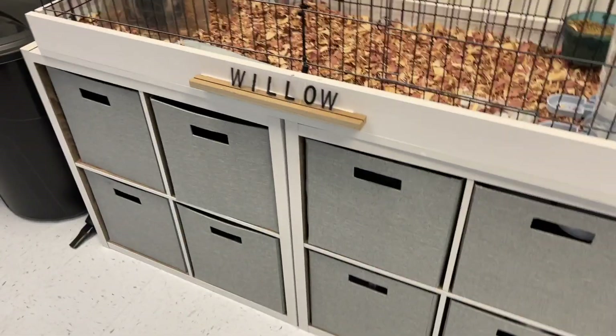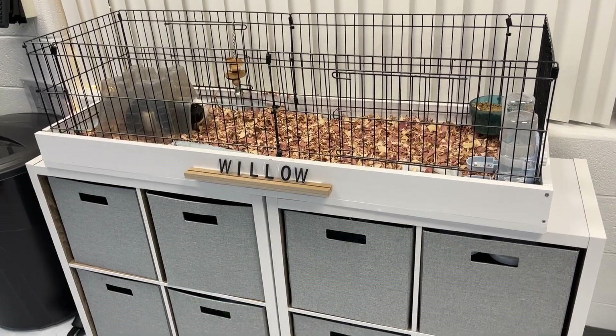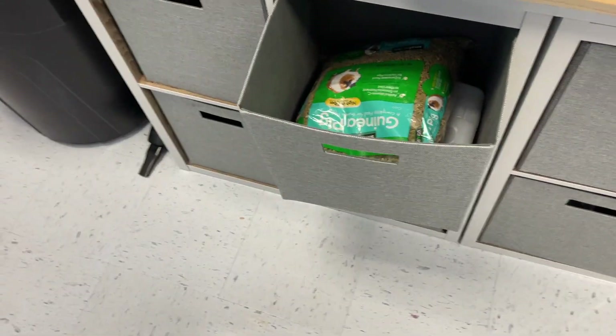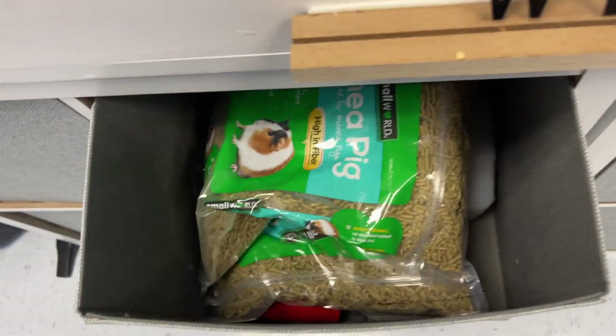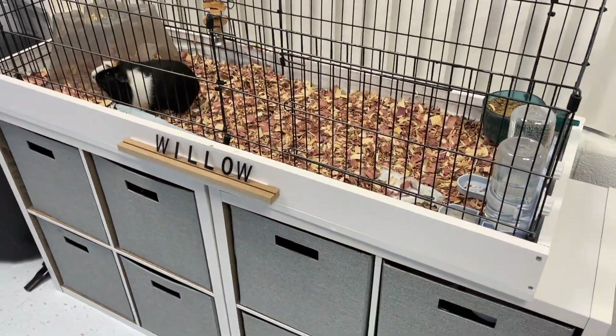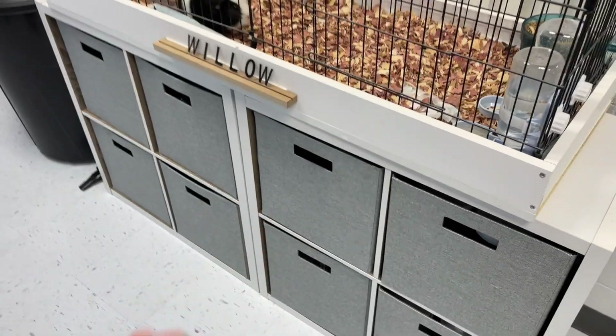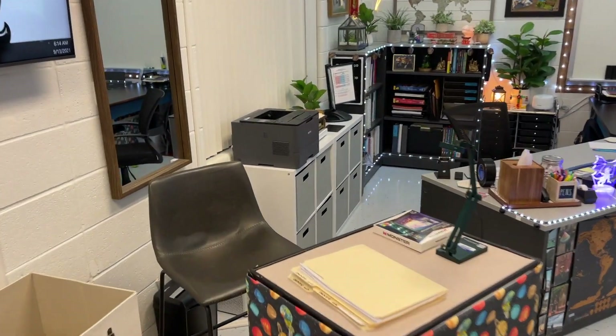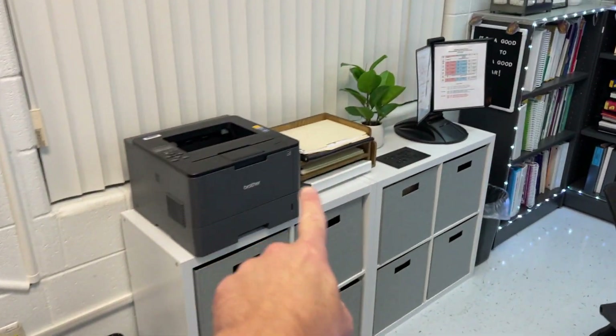One thing I did this year is I made a new cage for Willow — a little guinea pig mansion. These are from Target and I love them because they gave me more storage. All of my pet supplies go in here: extra food, extra water bowls and feeders, containers — everything in my classroom I keep sealed so that no little unwanted class pets join us. I put some over by my desk to make extra room for my printer and all of those things.